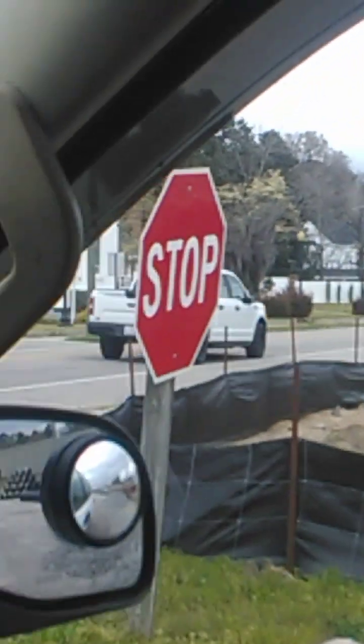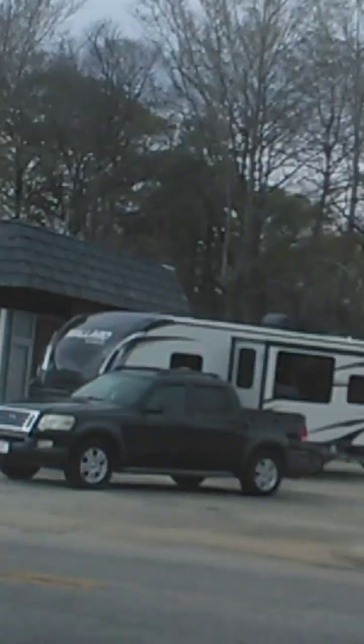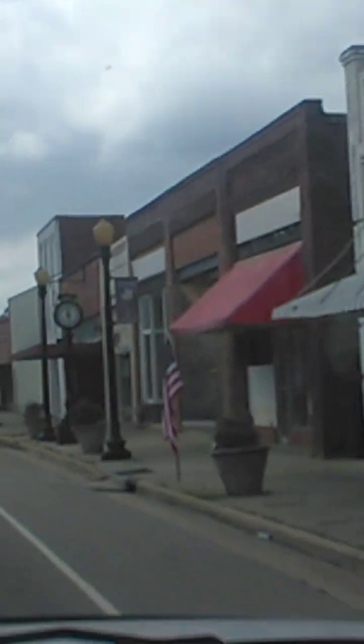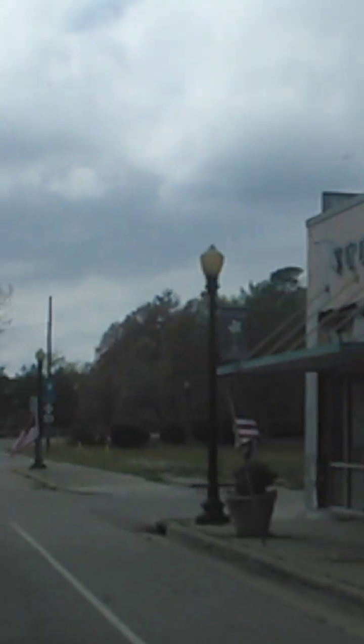They're building something there too, and I'm really hoping that this little town gets back to its old glory because it's just really sad to see. They have the scenic river walk here. I'm gonna try to get an appointment for the museum.